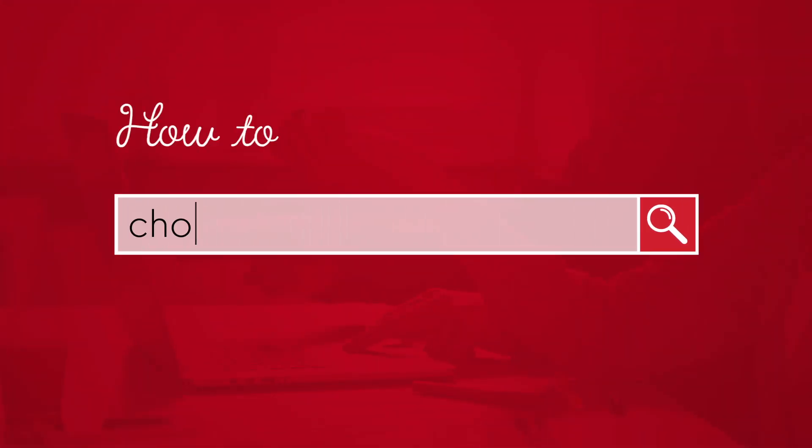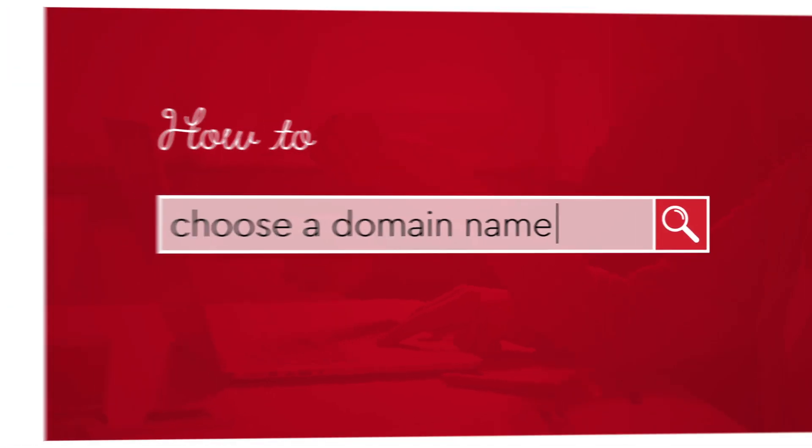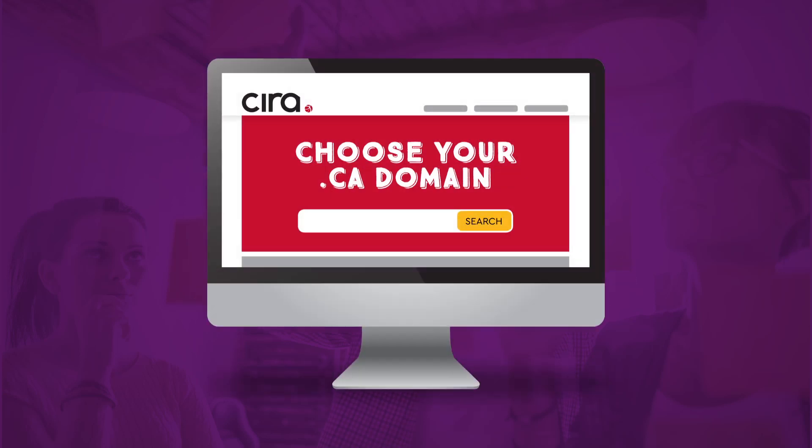So you want to register a domain name — why not make it a great one? Follow these three easy steps to craft the perfect domain name for you and your brand. Step one: let's start brainstorming.